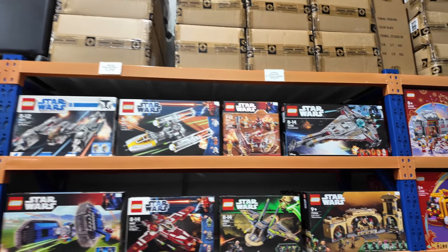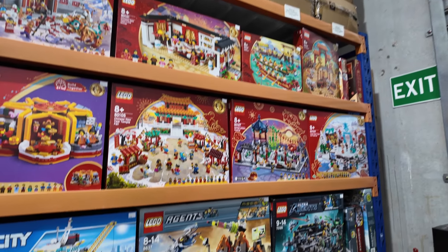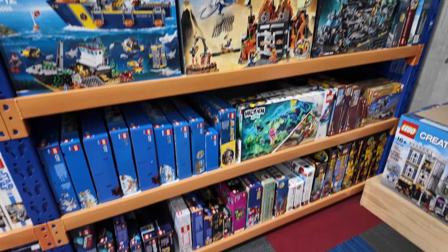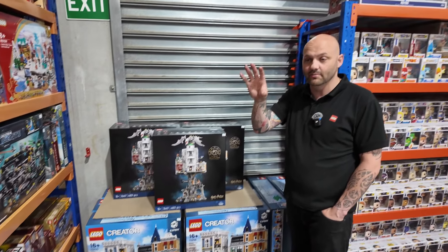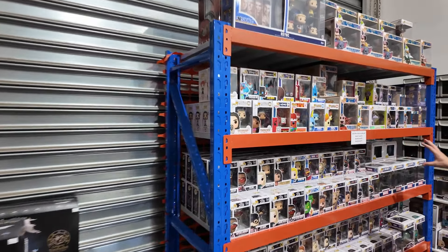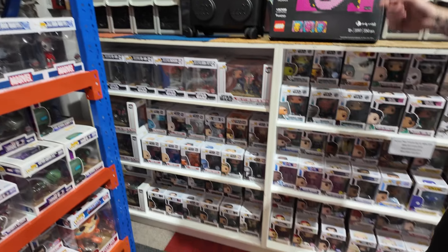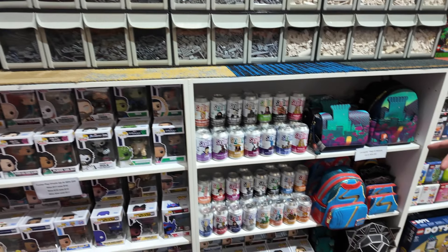We're constantly changing the store — there are always collections coming in, so keep an eye out. We've got more Gringotts Bank and Assembly Squares. I'm going to take photos of the store later this afternoon and they'll be uploaded around 8 or 8:30 tonight. We've got our retired Pop Vinyls which are running low — most of them are $10 now. We've also got LEGO suitcases and more Pop Vinyls.